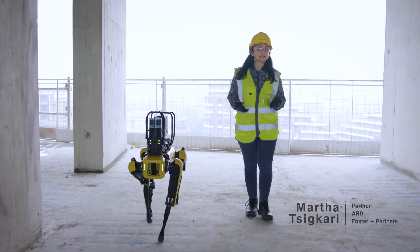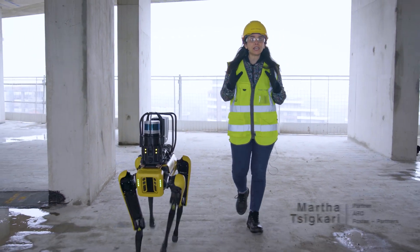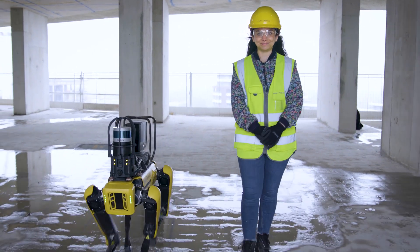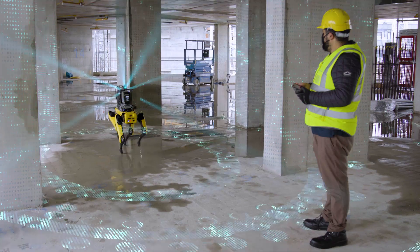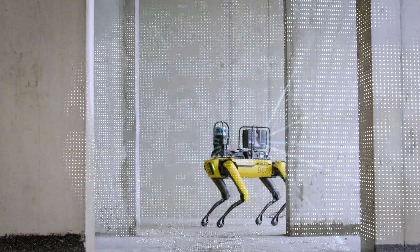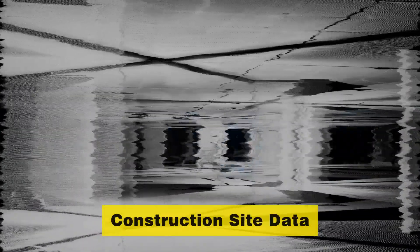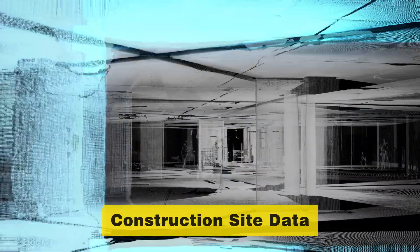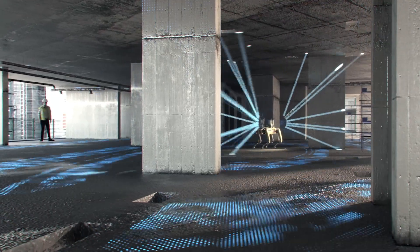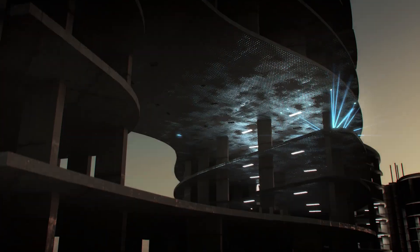3D laser scanning technology to capture and monitor on-site progress was integrated into a strategic plan developed by our Applied Research and Development Group. This enables SPOT to capture constant, quick, and consistent scans of construction sites. This precision monitoring tracks progress whilst checking as-built versus as-designed models. Scanning and post-processing times have been reduced from weeks to a matter of days, while freeing up staff resource.